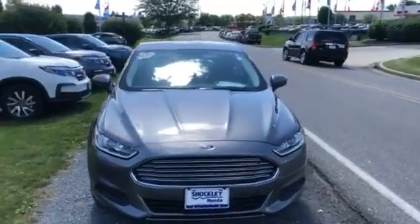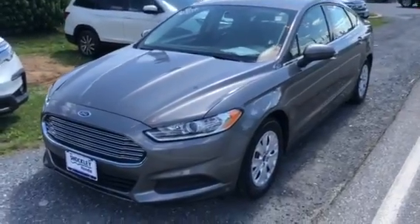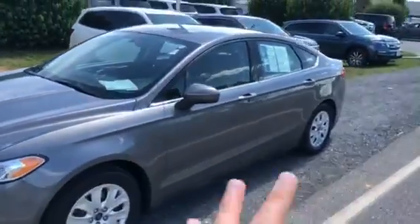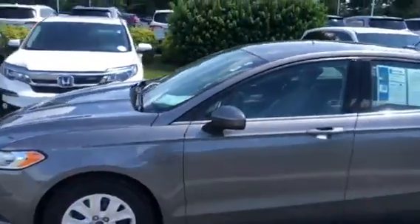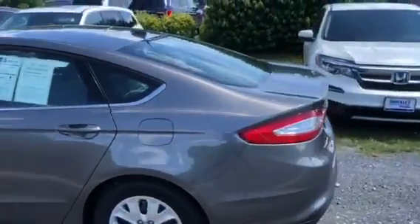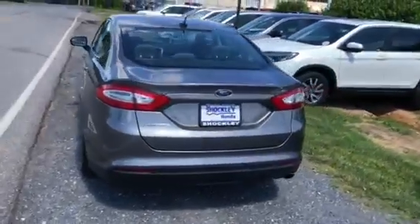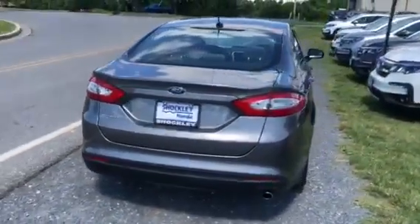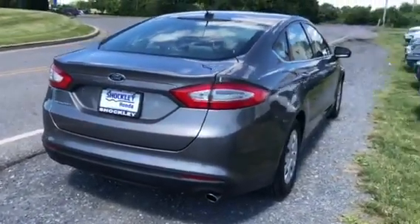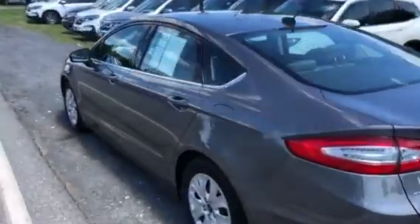Hey everyone, here I have a beautiful condition 2013 Ford Fusion S. This vehicle is Maryland inspected, so the tires, the brakes, anything with the engine — it's all been taken care of. Everything's in great shape. This lady actually traded it in on a brand new CR-V, so she really took care of this car. It only has 45,000 miles on it. You can see the paint's shining like it's brand new — it's in immaculate condition.